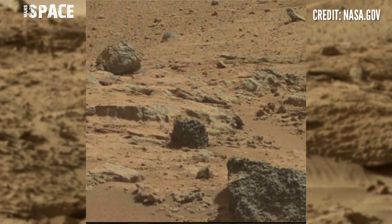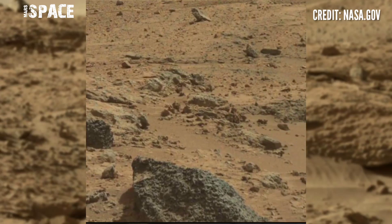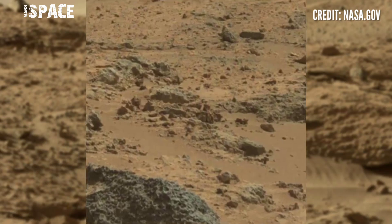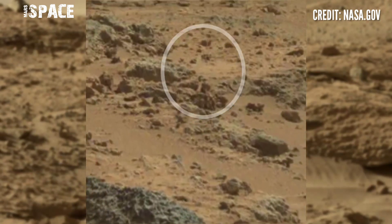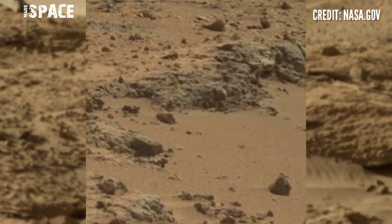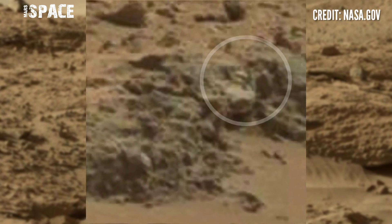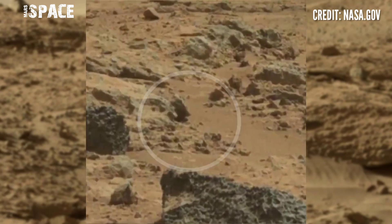Here are ancient structures — let's watch in close-up. This structure looks like a humanoid figure; here's a clear shape of a human. These are possible fossils of a human or Martians.